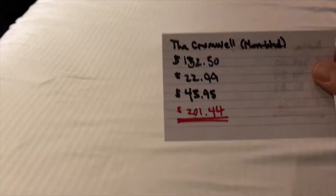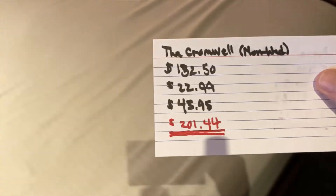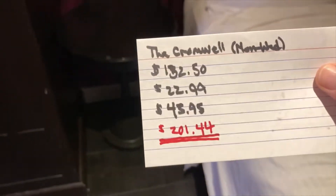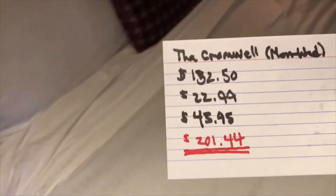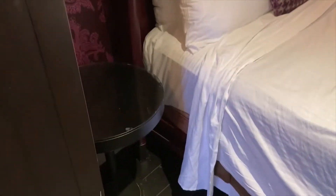This room ran — Monday to Wednesday — $130.25 was the base rate, $22.99 tax, $45.95 resort fee, $201.44 grand total. And I did get that comped.